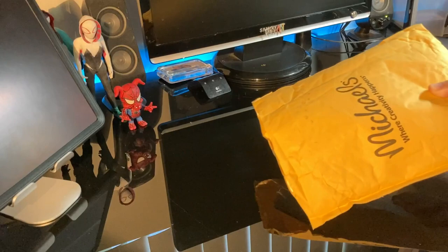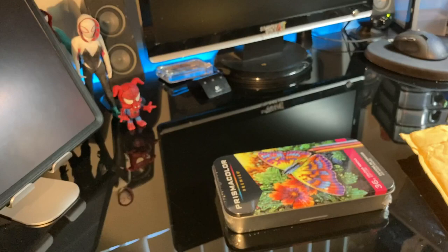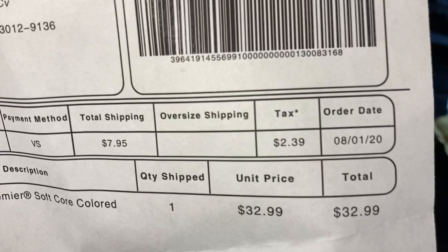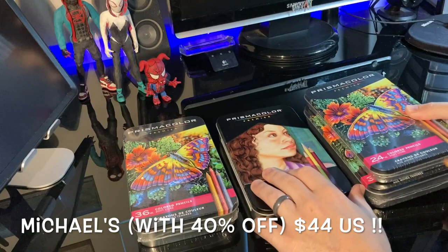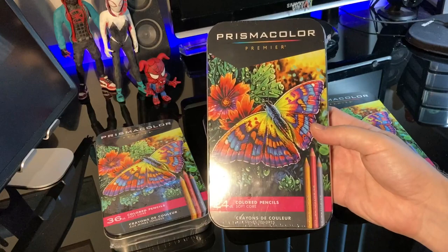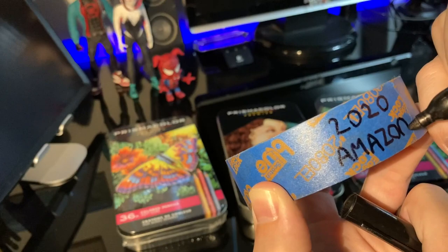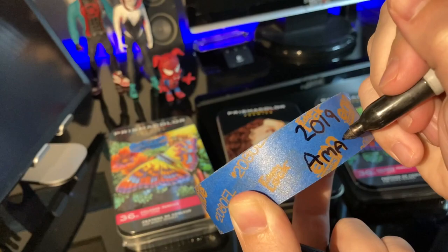I hadn't really experienced that myself, so I wanted to test it with these 2020 models. I bought from Amazon as well as from Michaels. Michaels was more expensive — with a 40% coupon they were $32.95 plus about $8 shipping, coming out to around $44, almost double the Amazon price. Don't buy around Christmas time as prices tend to hike up, even on Amazon.